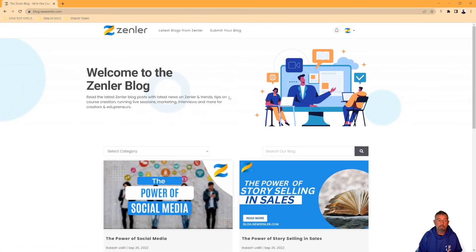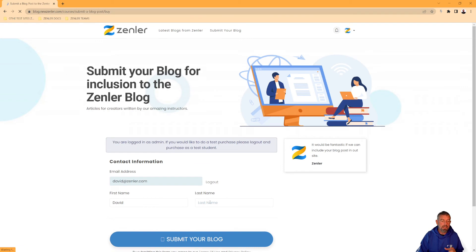To submit your post, go to blog.newzenler.com and click 'Submit Your Blog.' Inside there you'll be signed up for a little course — it's more of an assignment, really. Once you go in, you'll have the ability to submit your assignment, which will be the blog post with any related images. Kevin will look through those, check it all over, and include it on the blog.